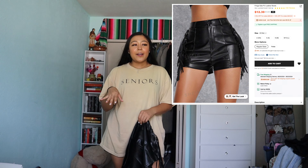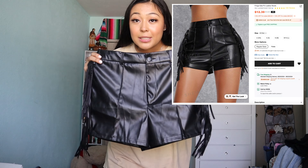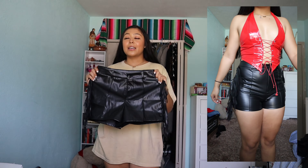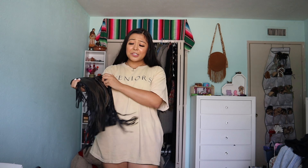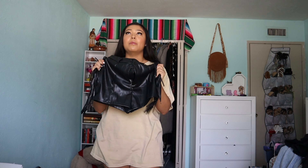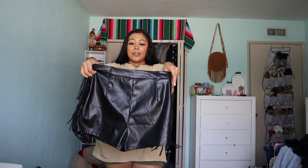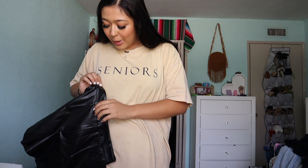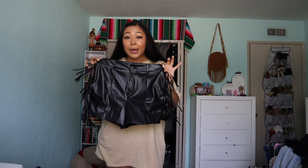When I order stuff I try to make outfits in my head, so I got these shorts that have little fringe on the side. When I tried them on I was a little scared they might be too short, but they actually have a lot of stretch, which I was so happy about because leather usually doesn't stretch that much. I ended up getting these in a large because I have big thighs. They don't have pockets though, which is kind of annoying.